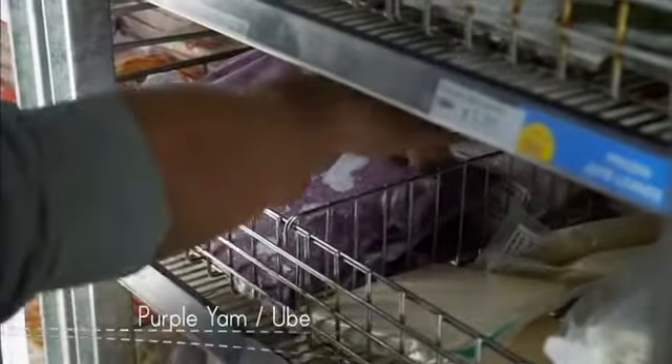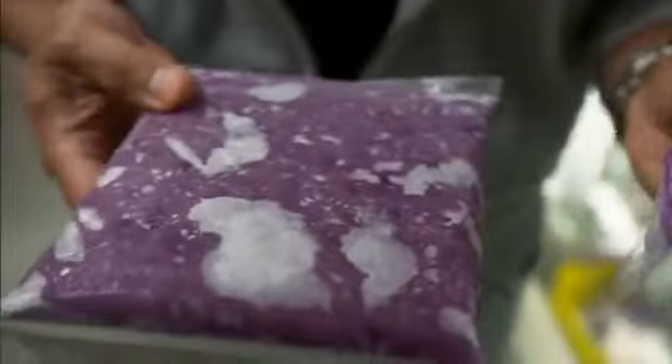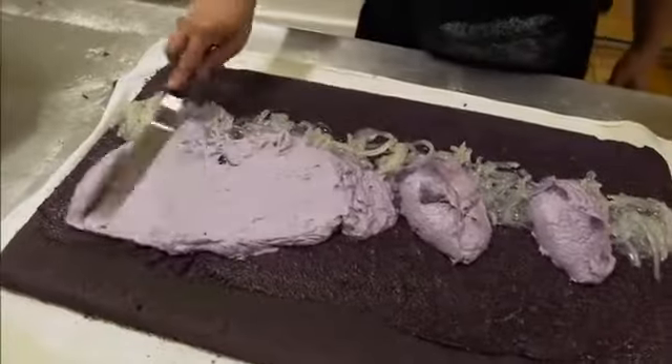Purple yam or ube — it's an intense, brilliant colour. It's got a texture and flavour that's really similar to sweet potato, but when treated right it becomes really sweet and we use it in a lot of desserts.